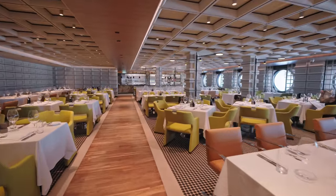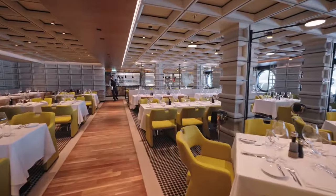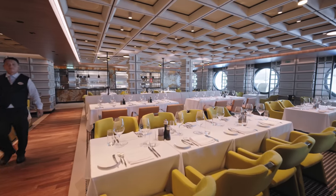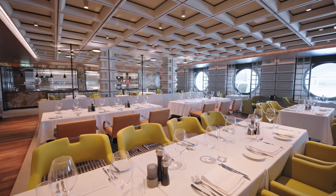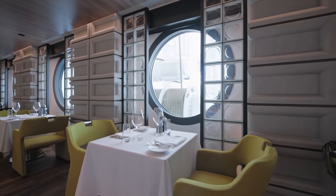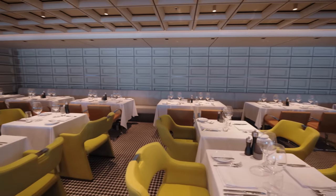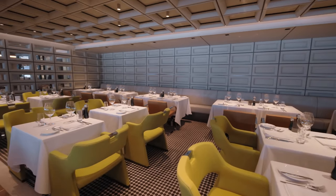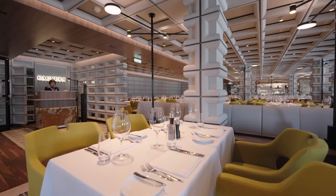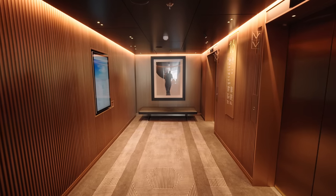Next up is Cagney's, the American steakhouse specialty restaurant — yes, an extra charge. The theming in here is really lovely and we've had some really fantastic meals. We prefer this over Chops Grill on Royal Caribbean. It is again one of our favorite restaurants. You can dine here for breakfast and lunch if you're staying in a suite or the Haven. On every single deck there's a private Haven elevator.